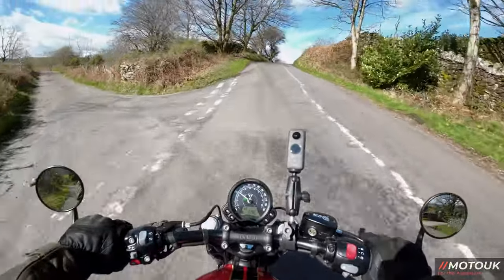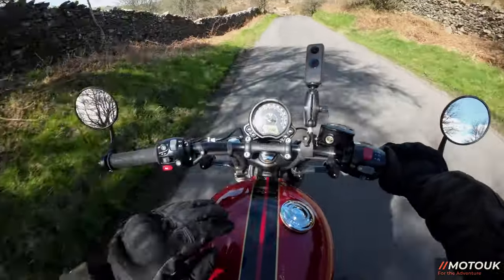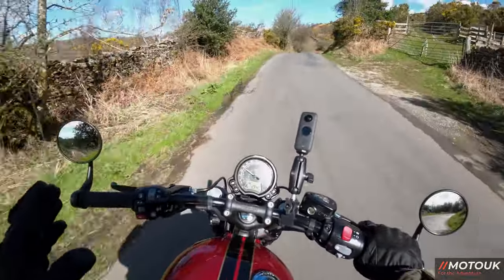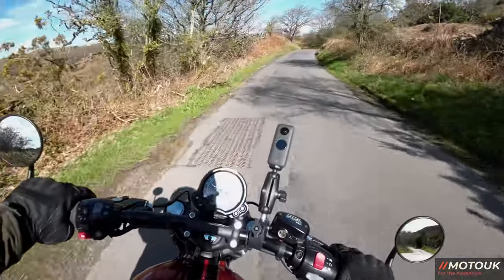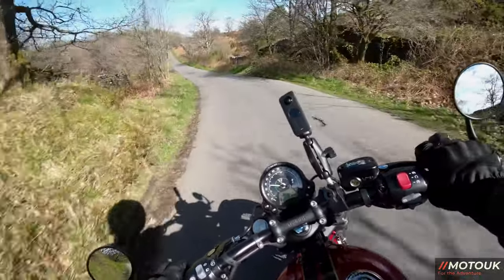I love how the single clock is very simplistic on the dash at the front. You've got nice, tactile switchgear, and cruise control on this thing. Two rider modes — rain and road. The torque from this engine, no matter what gear you're in, you can just roll on the throttle and it just pulls.